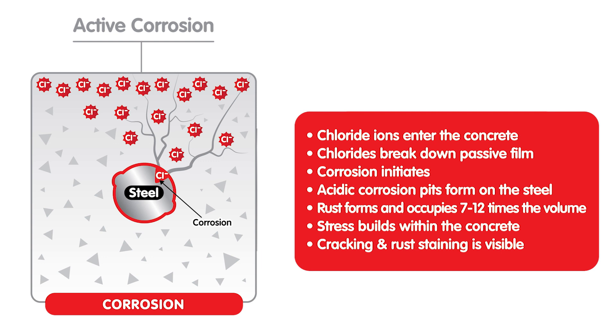Rust forms and occupies 7 to 12 times the volume. Stress builds within the concrete, resulting in cracking and rust staining that becomes visible on the surface.